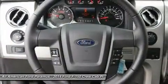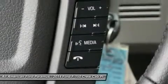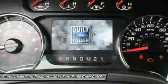Floor mats, aluminum wheels, keyless entry. This beauty is sure to make you the talk of the neighborhood. So call or drop in for a test drive today.